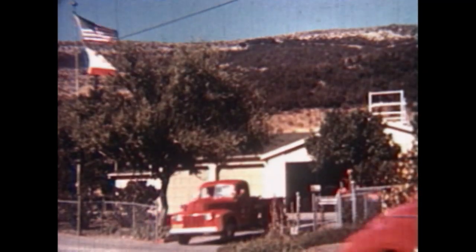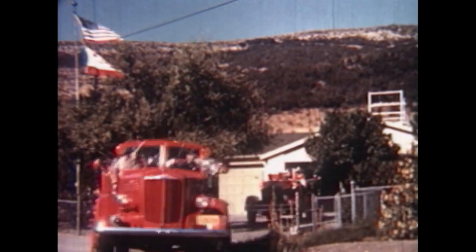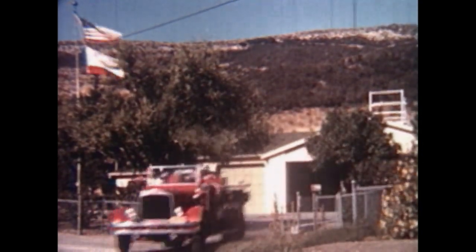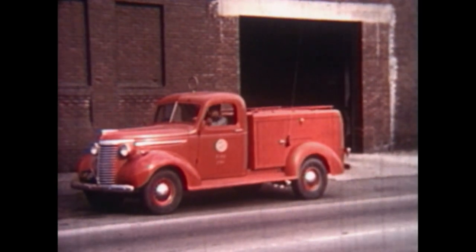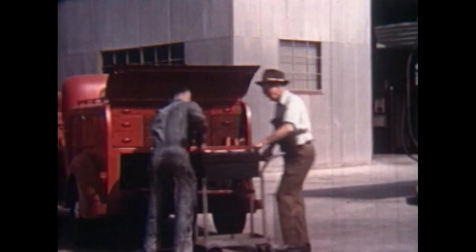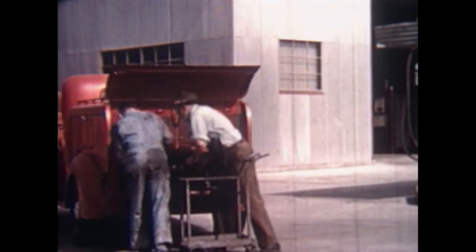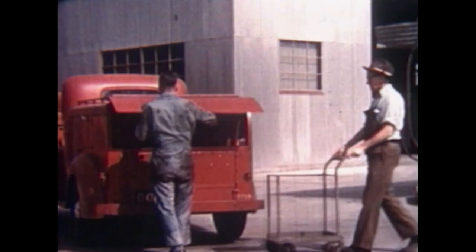The Los Angeles County Fire Department responds with a chief, a patrol, a mid-40s Mack, and an ancient Kenworth. The radio repairmen and shop mechanic load their tools and head for the base camp. On major fires, repairs were made in the field.